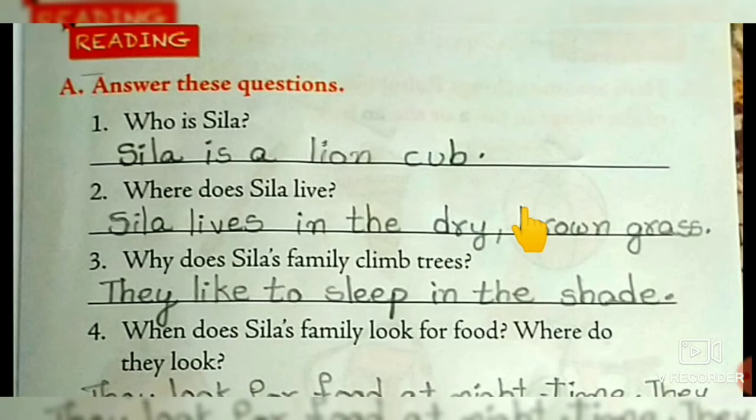Here we are given some questions from the story, children. Read out and write the answers. Who is Syla? Syla is a lion cub. Second one — where does Syla live? Syla lives in the dry brown grass.